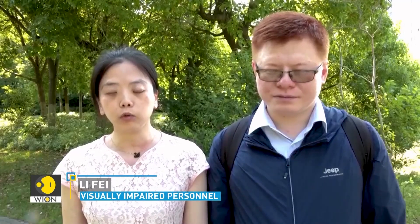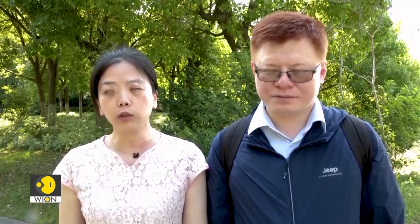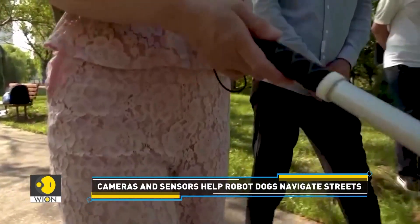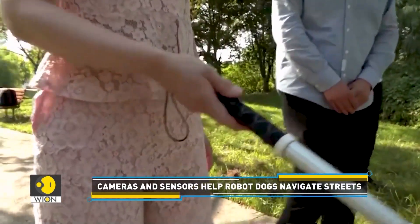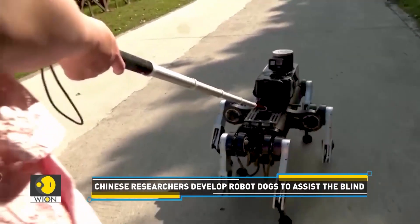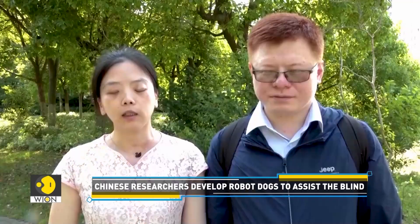I can tell the robot where I'm going via voice recognition. I can control the speed with this blind cane I have. If I need it to go faster, I just push it all the way forward. If I need it to slow down, I just pull it back and it will adjust its speed.